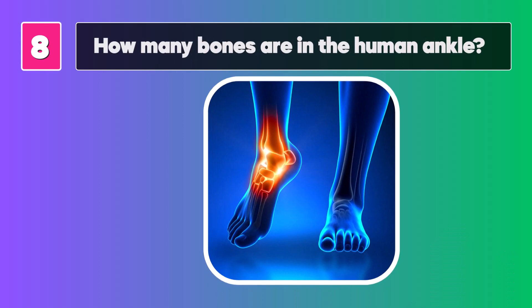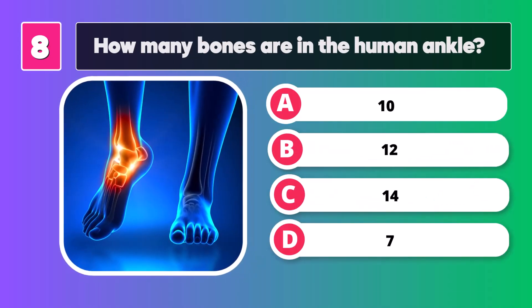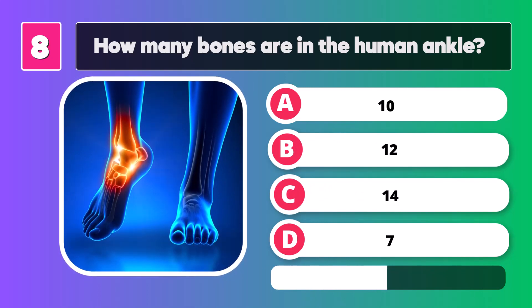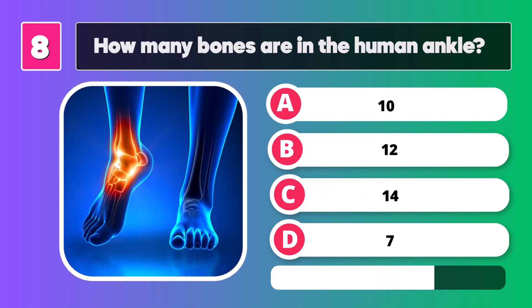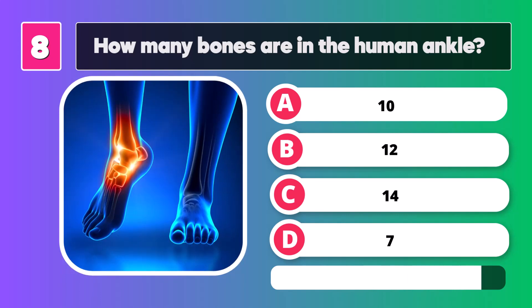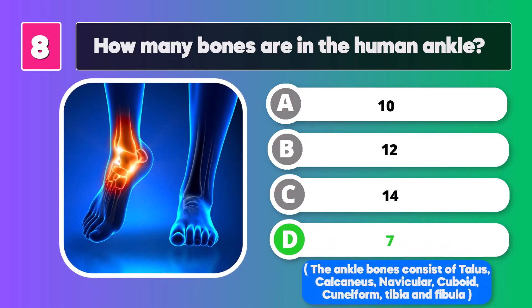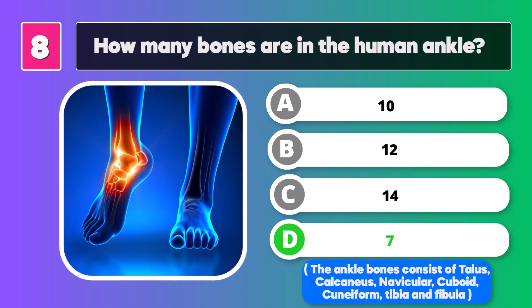How many bones are in the human ankle? Seven. The ankle bones consist of the talus, calcaneus, navicular, cuboid, cuneiform, tibia, and fibula.